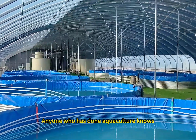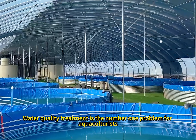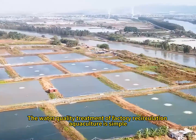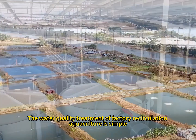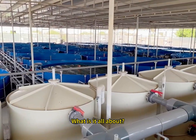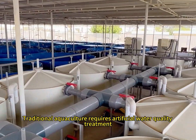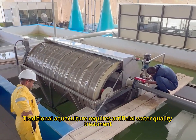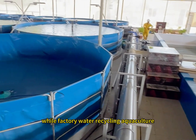Anyone who has done aquaculture knows that water quality treatment is the number one problem for aquaculturists. The water quality treatment of factory recirculating aquaculture is simple. But what is it all about? Traditional aquaculture requires artificial water quality treatment, while factory water recycling aquaculture does not.